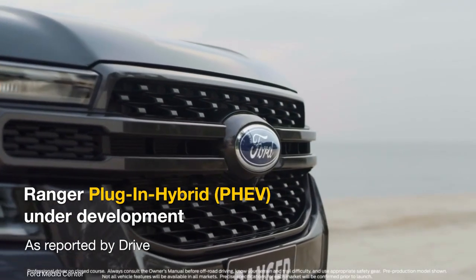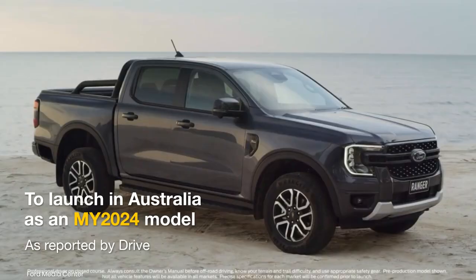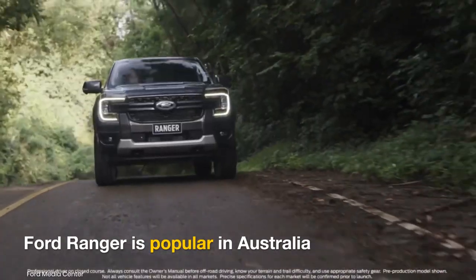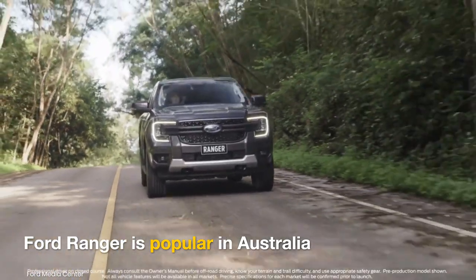Australian publication Drive reported that Ford is developing a Ranger plug-in hybrid, which will launch in the local market as an MY2024 model. The Ranger is a popular nameplate in the continent, and Australia could be among the first nations to sell the PHEV.